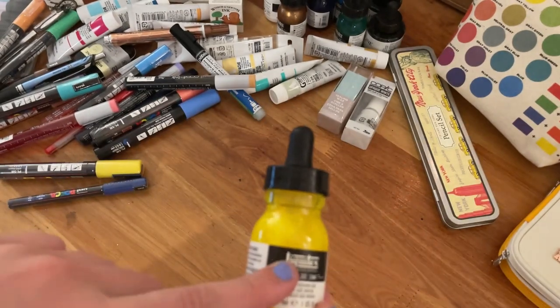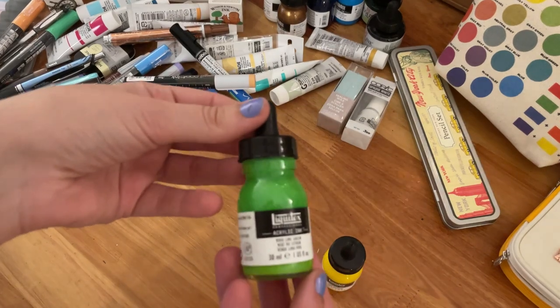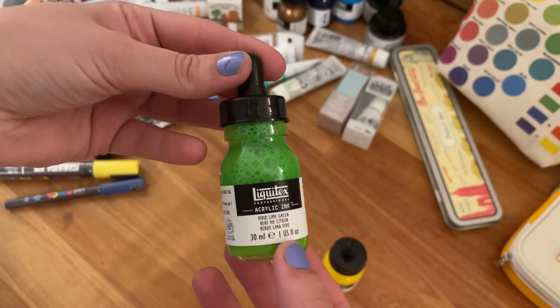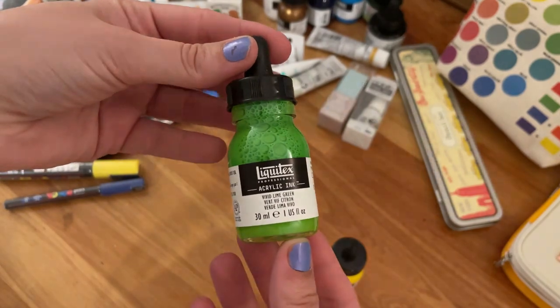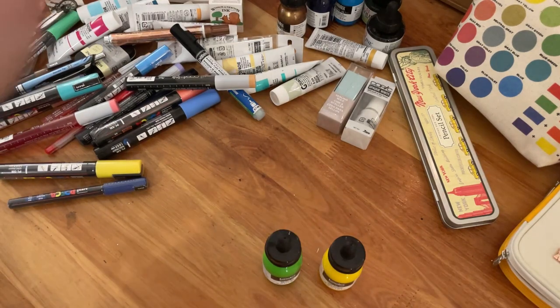One thing that's very hard to find is these liquid acrylic inks — the Liquitex acrylic ink. This doesn't exist here. I saw a couple of artists use them and it sounds like a pretty cool concept, so I thought it would be nice to give it a shot.